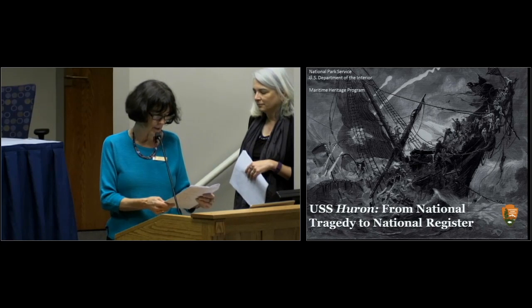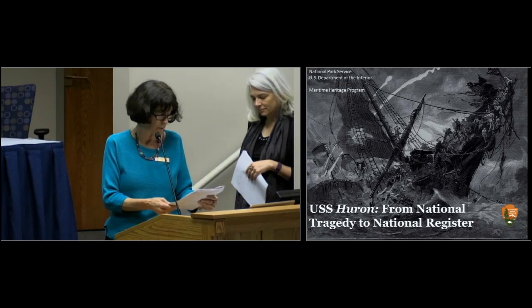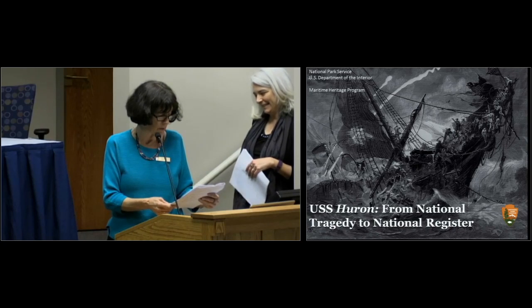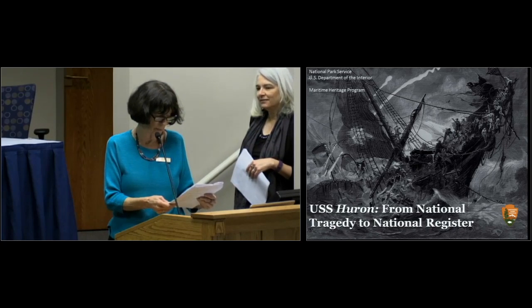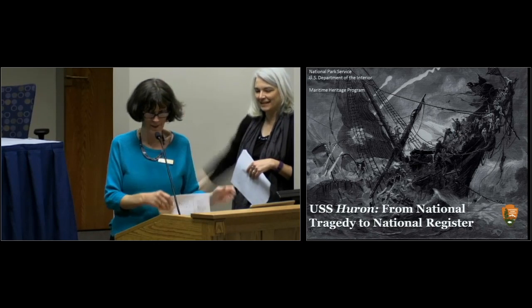Among other responsibilities, she served as the curator of the award-winning USS Monitor Center and became known as one of the leading experts on the Union ironclad. For the sake of time, I'm going to just tell you one thing: that she was a puppeteer and understudy fire eater for the Colonial Williamsburg Foundation.